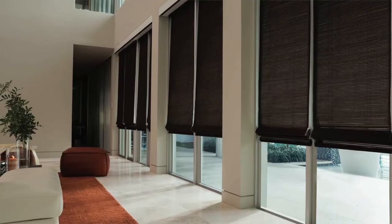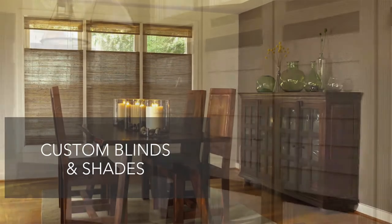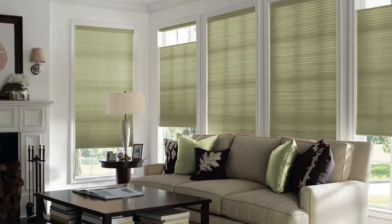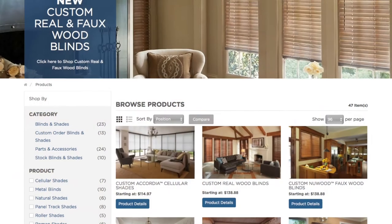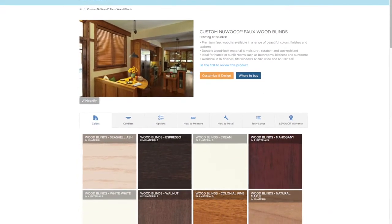Levalor's custom line of blinds and shades, available in a wide variety of styles, finishes, and options, are a perfect choice if you want to customize finer details. Levalor's three-step process makes it easy: just select your style of blind or shade, pick your fabric or finish, and customize your options.